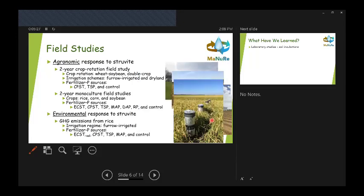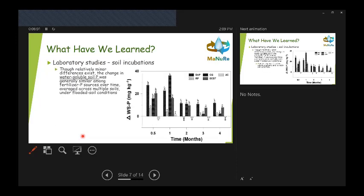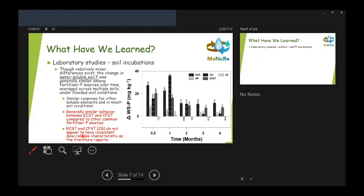Several fertilizer sources are included along with the electrochemically precipitated struvite. You can see the subscript 'real' used in the presentation — we use that to denote wastewater sources from naturally occurring sources as opposed to synthetically made in the lab. Anything with a subscript 'real' means we made our struvite from a wastewater source obtained from either an agricultural wastewater or a municipal wastewater.